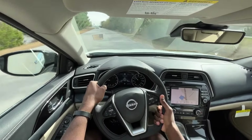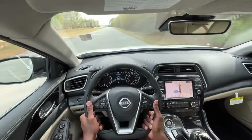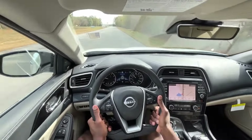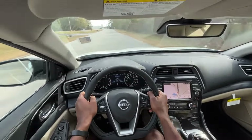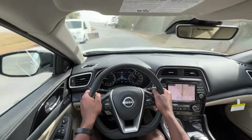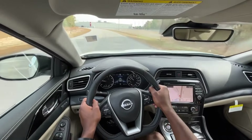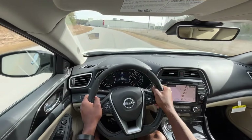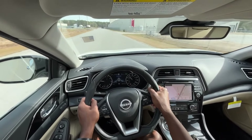One thing I love about the Maxima is just how it handles. I think it's one of the better handling sedans out there. You do have some understeer, but I never feel like I'm losing control, and it's still rather quick for the segment — you're pushing 300 horsepower in a four-door car, so it's not slow by any means.